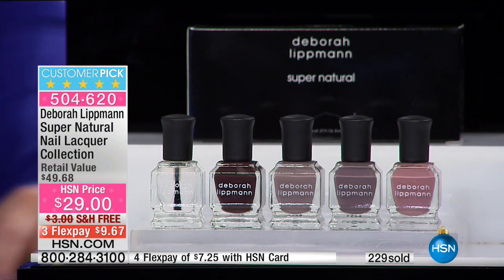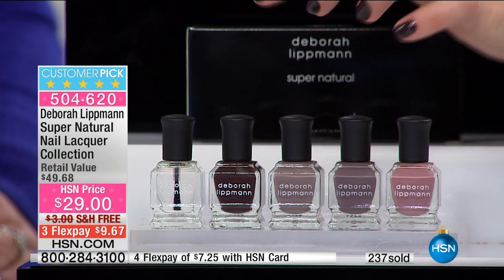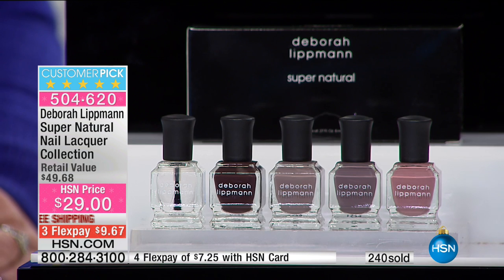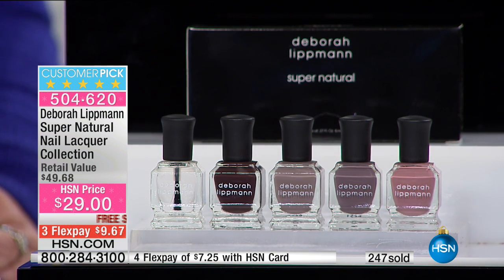Look at what's happening here — over 290 sold. This makes such a great set as a little stocking stuffer, as a great gift for the people you love, because remember these are actual nail lacquers that are good for your nails. You've got the celebrity Deborah Lippman name attached to it. Item number 504-620. To think that you could get Deborah Lippman, sold in the highest-end department stores, for $9 and change. If you have an HSN card, it's like $7 for you.